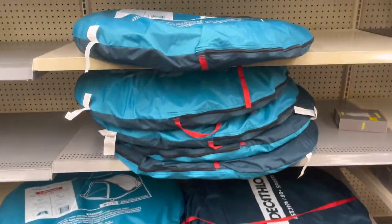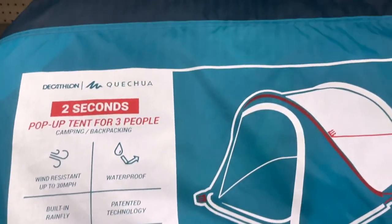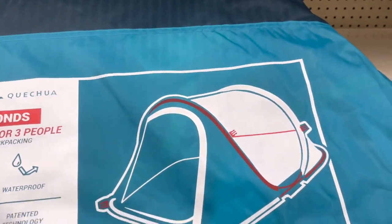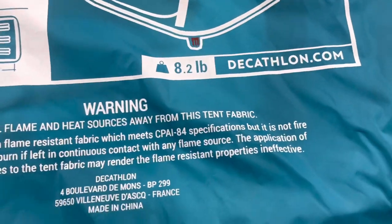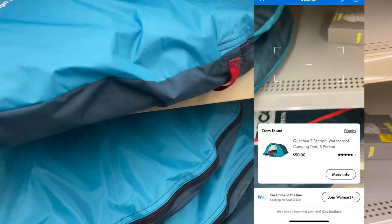These tents right here — I scanned them, put them on screen, and hit the 'more' button. I'm gonna give you the barcode because these are showing like $100-something dollars online, and they scan for $50. So that's not bad either.